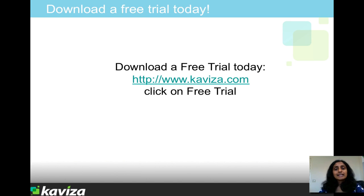At this point, I'd like to show you a live demonstration of the product. And if you'd like to try the product out for yourself, you can download a free trial from www.kaviza.com by clicking on the free trial button.